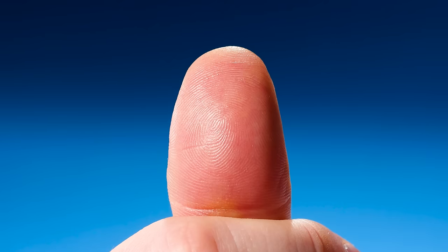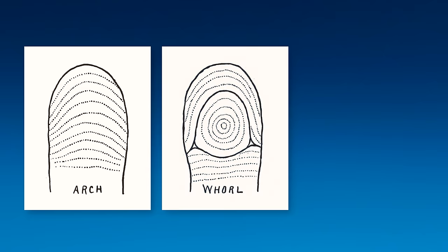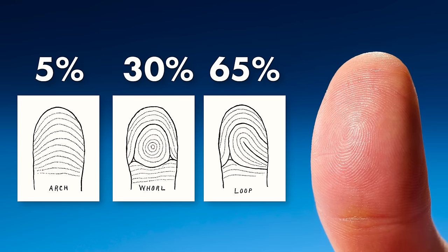Now look at your thumb even closer, specifically the shape of your thumbprint — we'll use the right one. There are three basic types of thumbprint: arches, where the ridges form a little hill or mound; whorls, where the ridges spiral around the center; and loops, where they come in from one side and loop around the center. Which do you have? Loops are the most common, then whorls, and arches are the most rare. Now examine your toes — look at your second toe and big toe. Which one is longer? Most people have a longer big toe; fewer have a longer second toe.